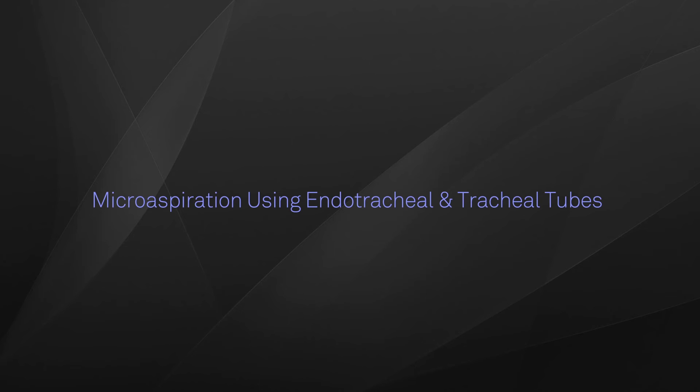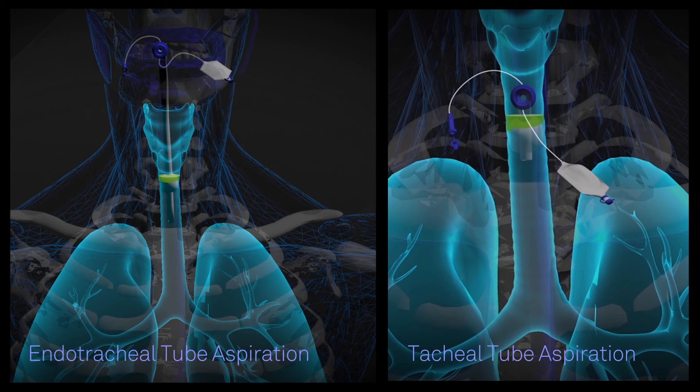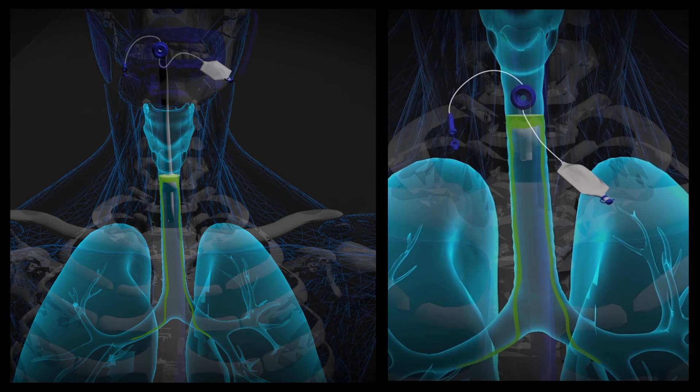Microaspiration using endotracheal and tracheal tubes. If secretions that accumulate above the balloon cuff are not aspirated in a timely manner, these secretions will microaspirate into the lungs, as shown, and cause further complications.